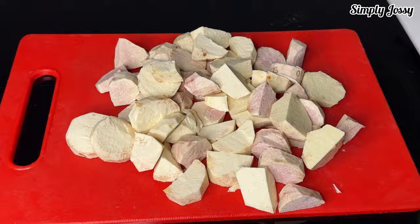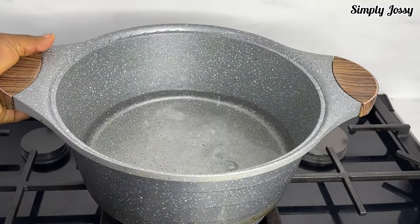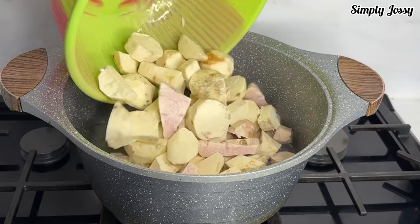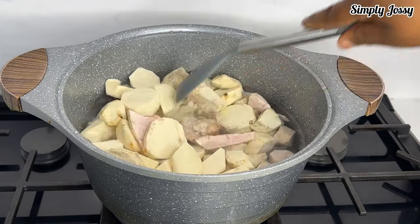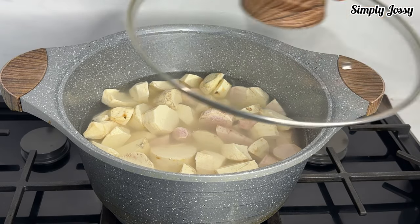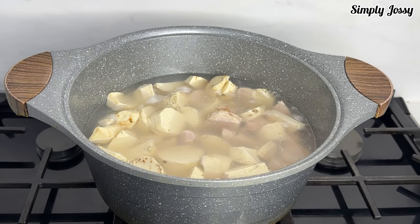I'll transfer it into my bowl and move to the other stage of cooking. Into my pot I have a little water, then I'll place my pot on the stove and add the cocoyam. I'll be adding water gradually as it cooks because I need it to cook very soft. I don't want to add too much water because I want a thick porridge, not a running one. I'll cover it and allow it to steam up a little.